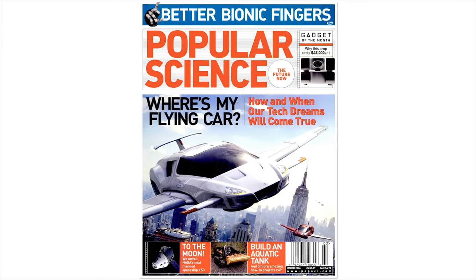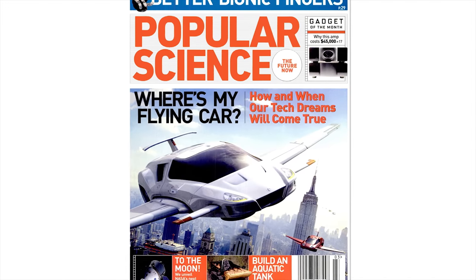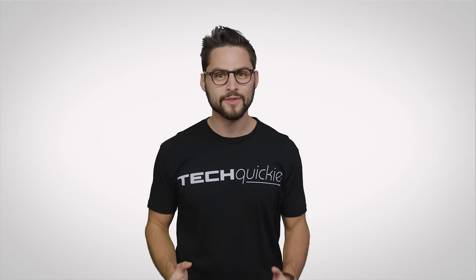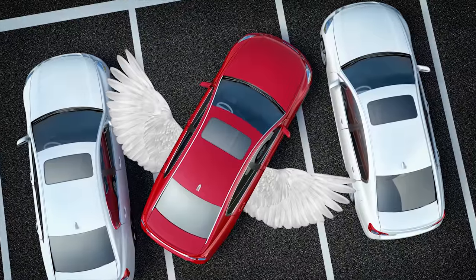Turns out it's just gosh darn difficult to make a vehicle that's as good in the air as it is on the ground. And then there's the human element — if you think the motorists in your city are bad at driving in 2D, just imagine giving them each a pair of wings.